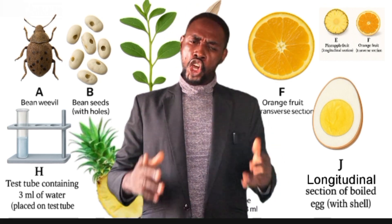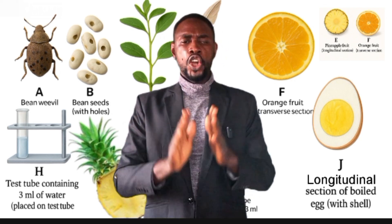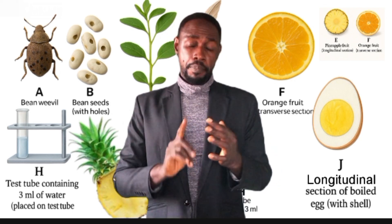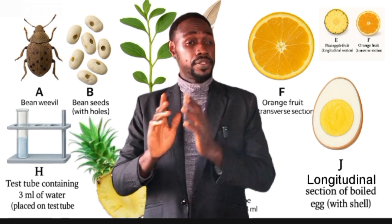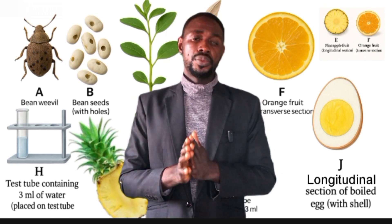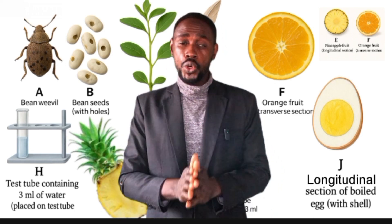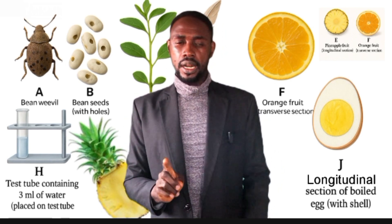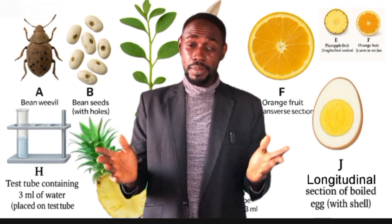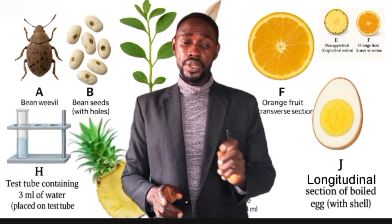Stay majestic. First, understanding the WAEC Biology Marking Scheme. WAEC Biology is divided into three papers. Paper 1, which is the objective, is 50 marks. Paper 2, which is the theory, is 70 marks. And Paper 3, which is the practical we're talking about, is 80 marks. Did you hear me? 80 good marks — only the practicals. Unlike chemistry and physics where the practical is just 50 marks, Biology Practical has the highest mark: 80 good marks.